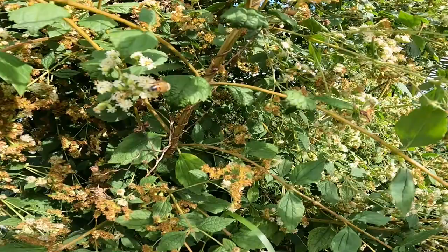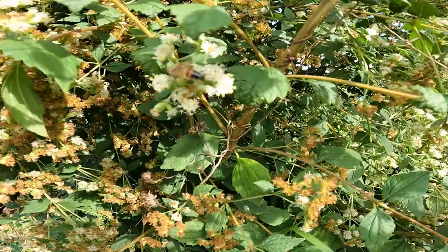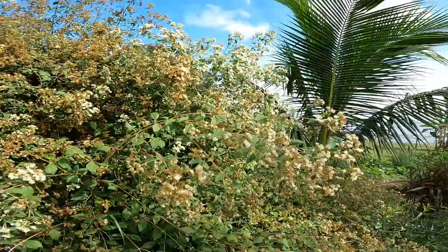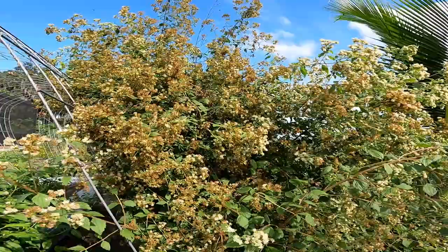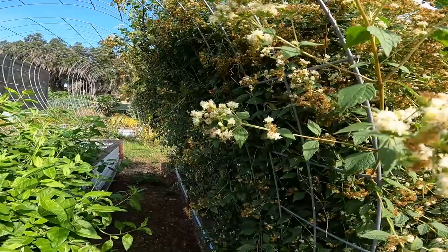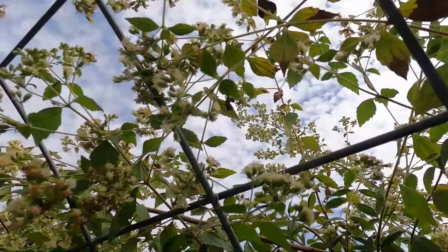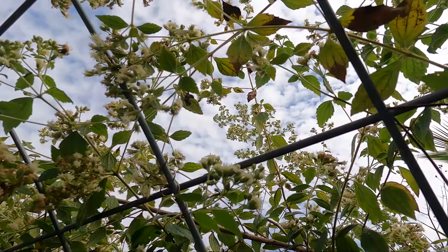Some of these bees just have their little legs so heavy with pollen. And then of course we have to have a butterfly come in just to show off. It just makes me happy to even look at it — it is just a bug festival. It's really beautiful.